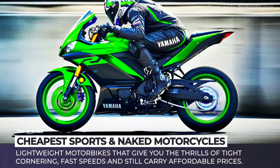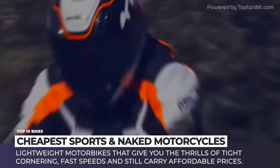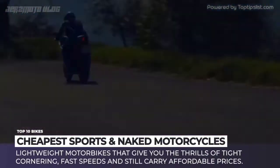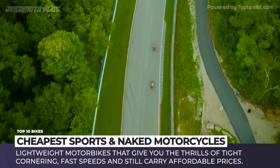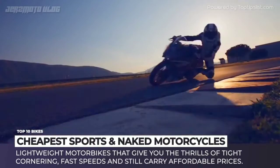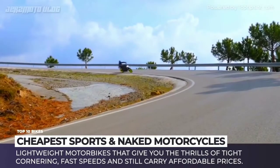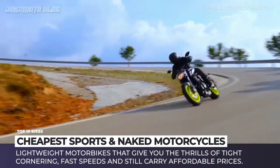It is ok to dream about Aprilia 2 Ono, Ducati Panigale, Yamaha R1 or even Kawasaki Ninja H2R, but let's be honest, very few of us will be able to handle all that power that these super bikes have to offer, and probably even less people will have way over 20 thousand dollars to spend on a motorcycle.